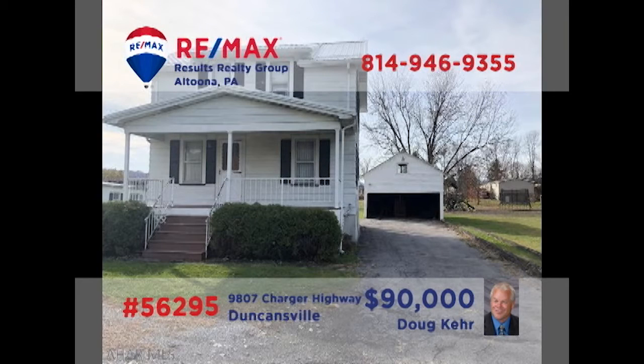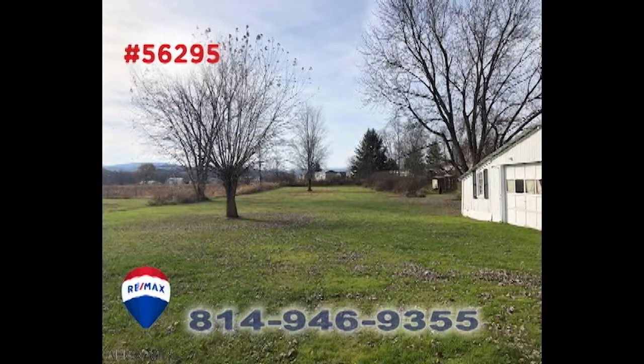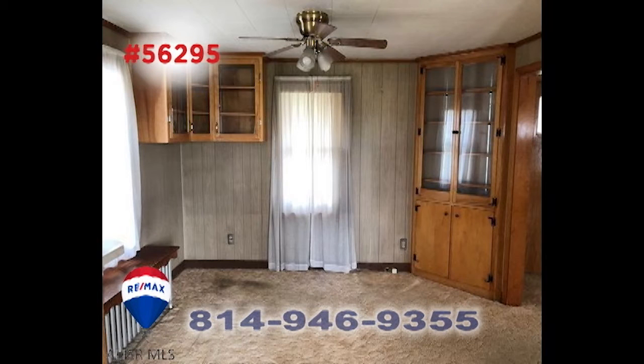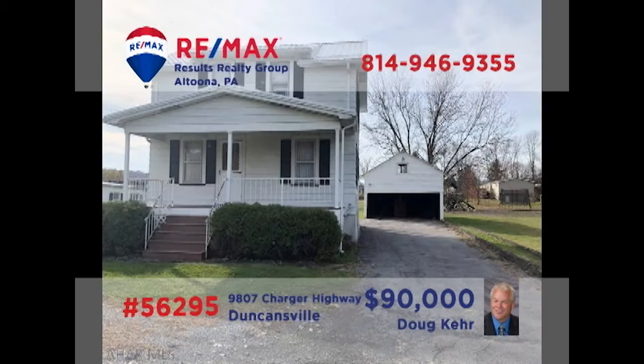Time for a closer look at this move-in-ready Duncansville home, presented by Doug Kerr. You're sure to enjoy the mountain views from the nearly one-acre property. The home features a spacious living room with open staircase, and a kitchen with long counters and abundant cabinets. The dining room offers built-in cabinetry, and the garage has loft storage space. Two bedrooms, one full bath, a new roof, and a new furnace, too. Get all the details from Doug.